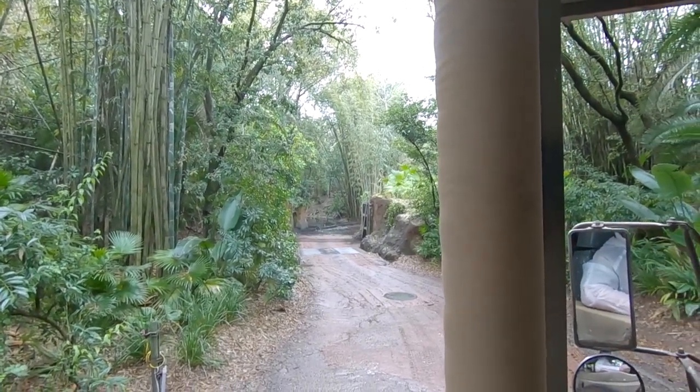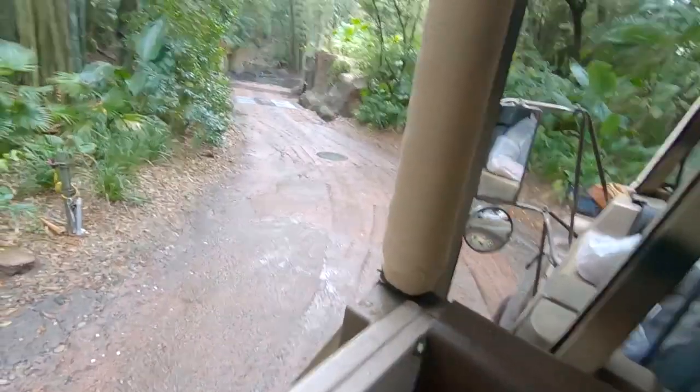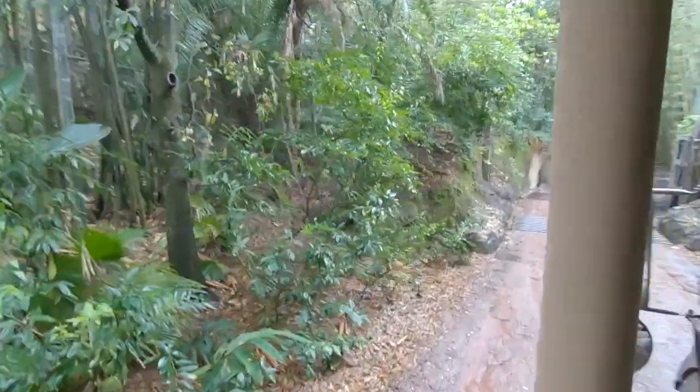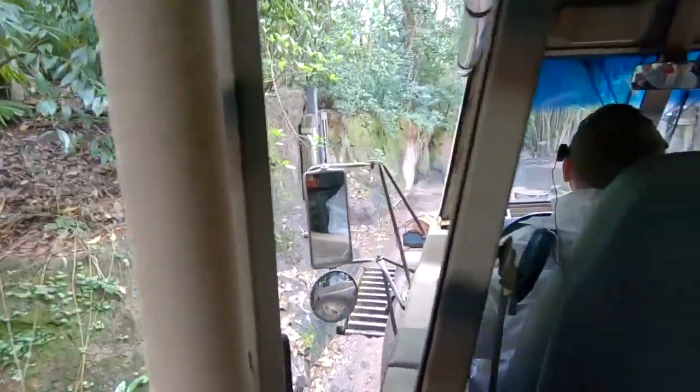As we enter this Reserve, please be very courteous at all times. We are entering into the homes of these animals, and we're simply here to observe, not interact. Do not try to call to them at any time or try to get their attention, because number one, they will not come over to your calls, and number two, it's kind of rude. I don't come into your house and yell at you, so please don't come into their home and yell at them.